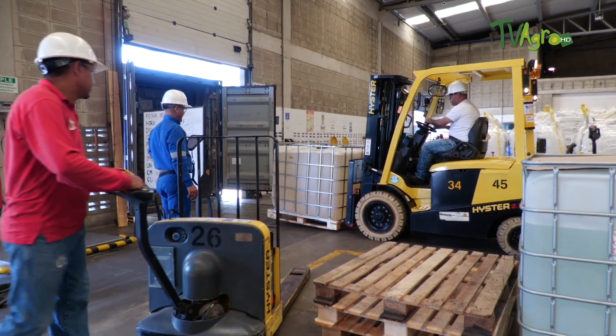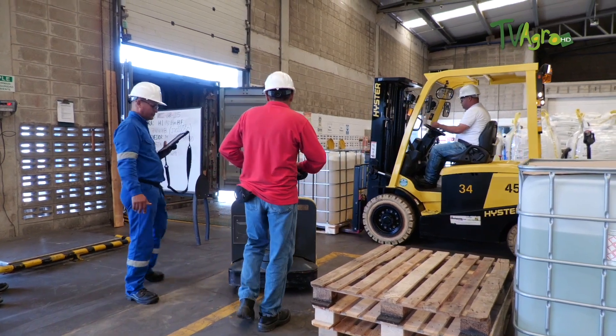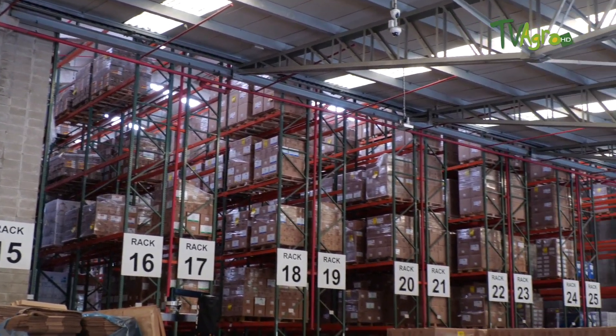It is a warehouse that has all the safety mechanisms associated with fire protection, environmental protection, ventilation systems, and all the elements that guarantee both the safety of the workers and the integrity of the products that we distribute to our farmers in different markets.